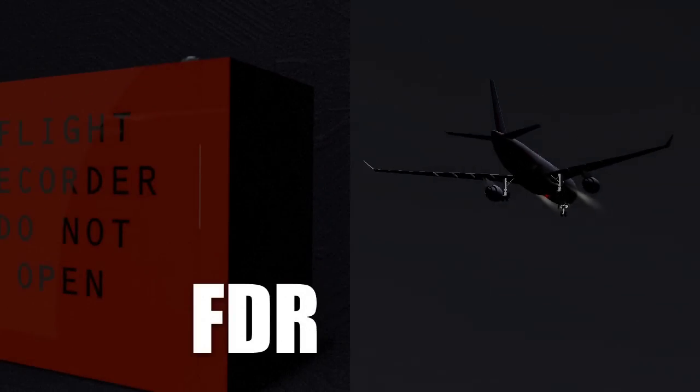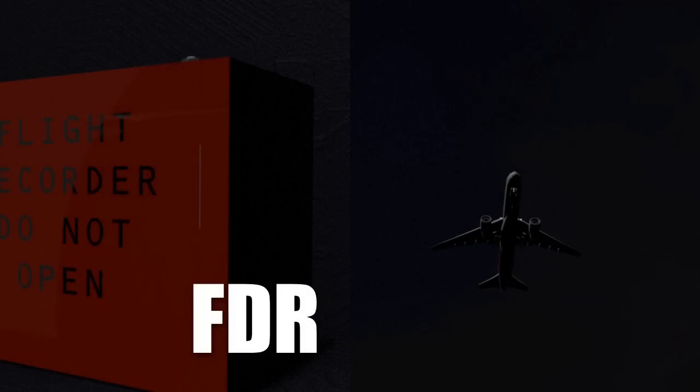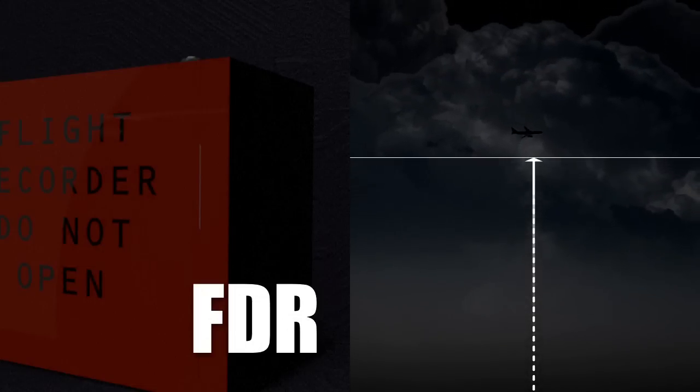And the FDR, Flight Data Recorder, lists hundreds of technical flight details such as plane altitude, speed, temperature and flight path.